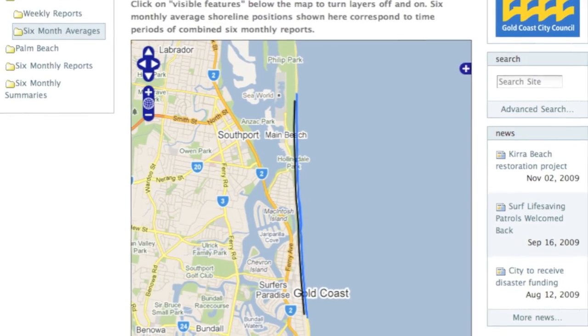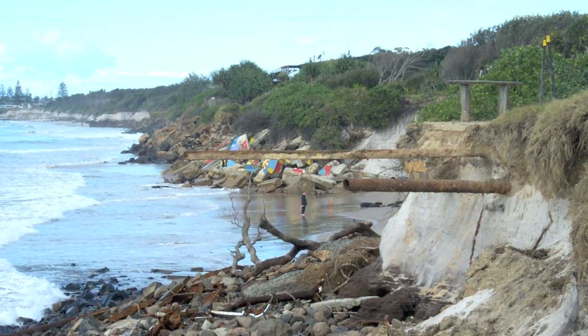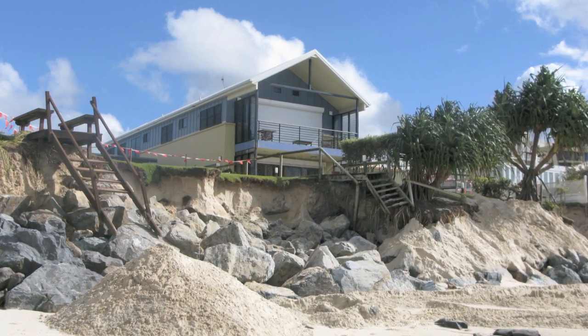Customers can opt for new real-time reporting or receive information at predetermined intervals over time, giving coastal engineers and planners the critical information they need to accurately report on our changing coastlines.